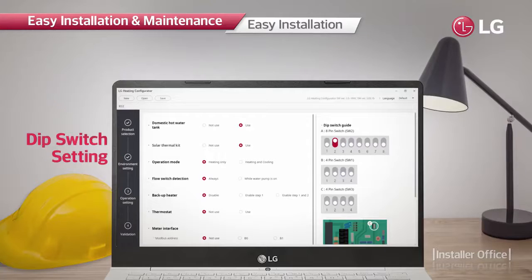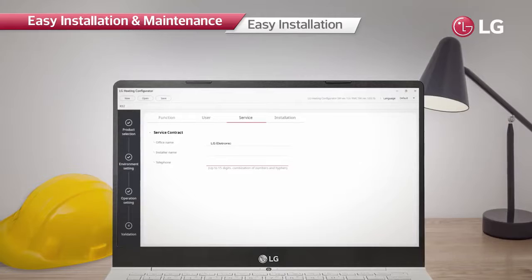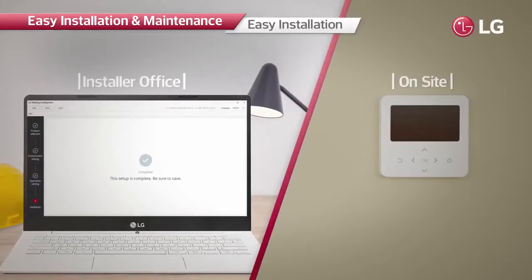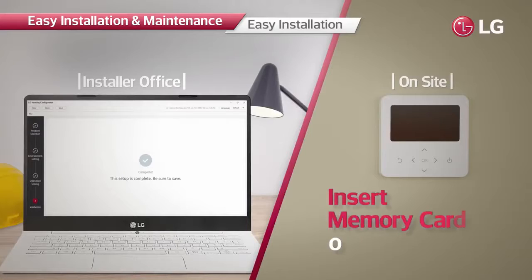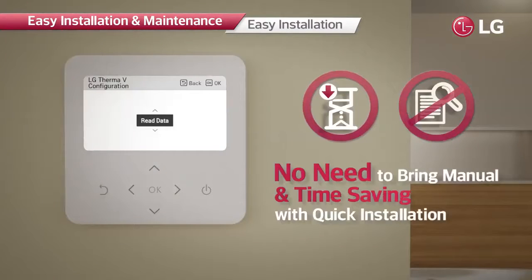The system allows installers easy and quick configurations at the installation site. Installers can preset all the necessary values from the LG Therma V configurator and then make the product operate promptly by simply inserting the memory card containing the data, minimizing time and effort required.